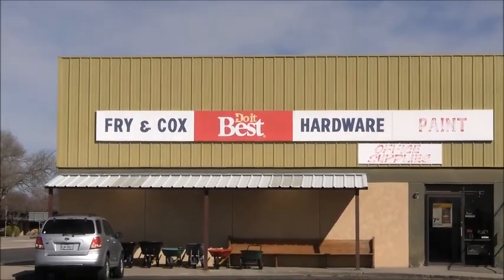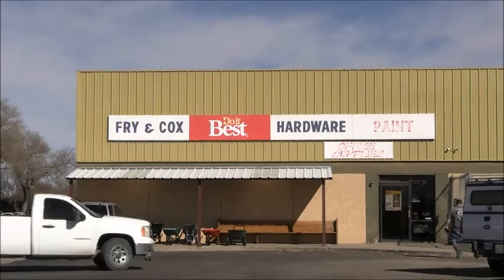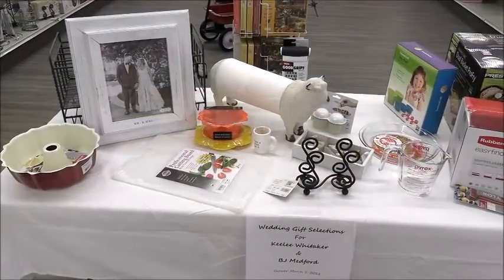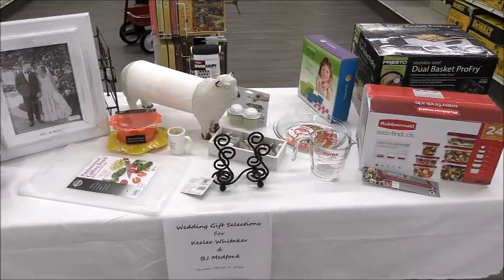Wedding shower selections now available at Frying Cox and Milshoe, 401 South 1st Street, for Keeley Whitaker and B.J. Medford. The shower is Saturday, March the 5th.